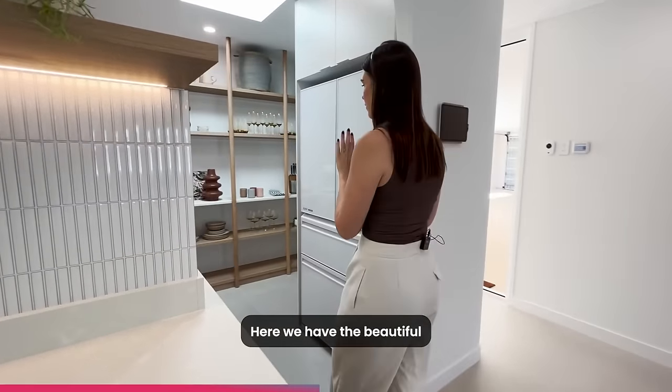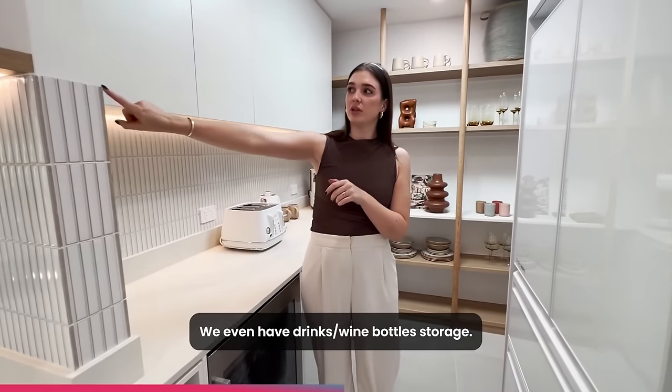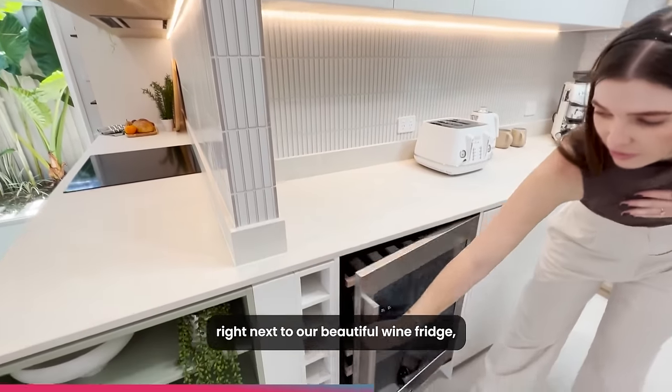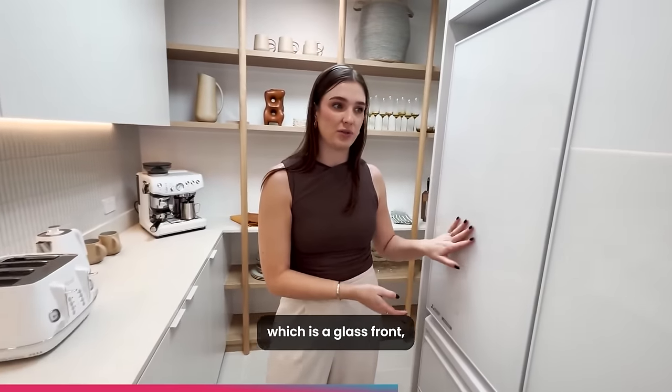Follow me through here — we have the beautiful butler's pantry. Plenty of storage through here. We even have drinks and wine bottle storage. We've got them up and down right next to our beautiful wine fridge, which is opposite our normal fridge, which is a glass front, beautiful white to suit this cabinetry in here.